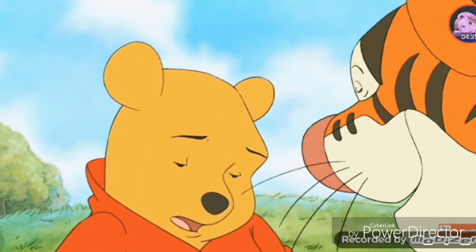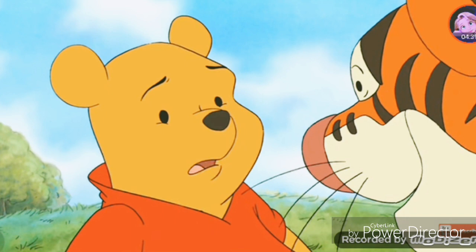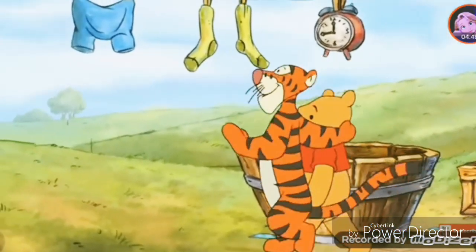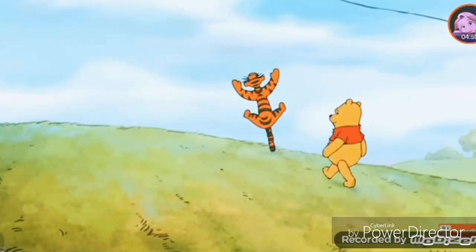I'm afraid I don't, Tigger. But I must find out, you see. Rabbit's counting on me to be a helpful friend. Oh, poor boy, we'll figure it out. Or my name's not T-I-double-g-er, Tigger. And it is. Come on! I bet Piglet, old pal, can help us.